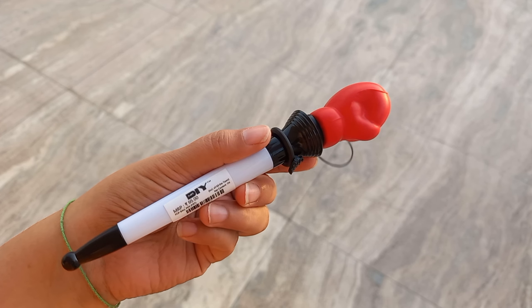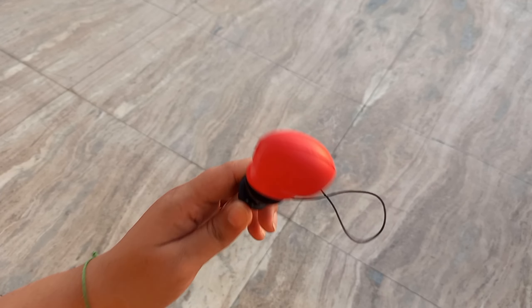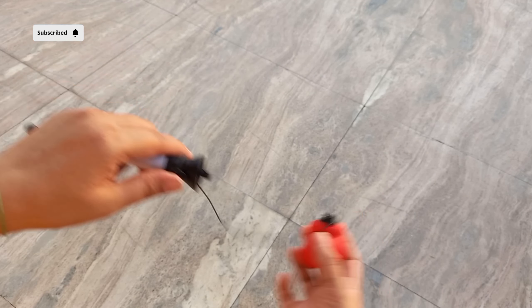These are beauty scissors for trimming your eyebrows. Would you believe this is a pen? Yes — if you press it you will see the punch, and on the other side there is a pen. I found it very nice and have taken it for my brother.